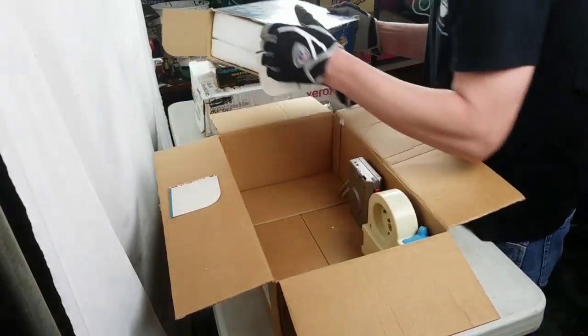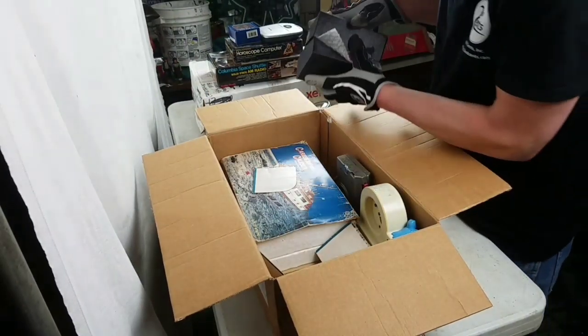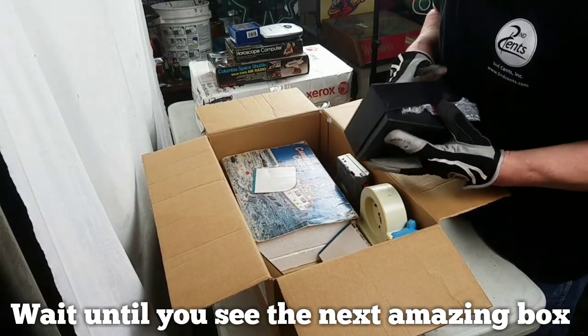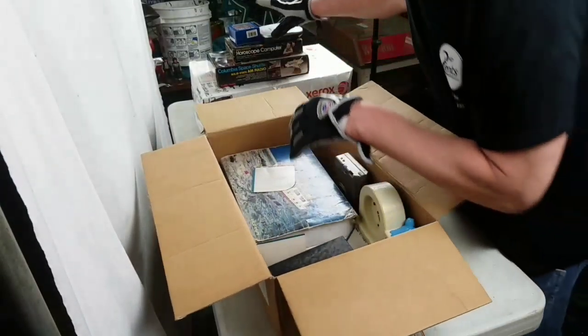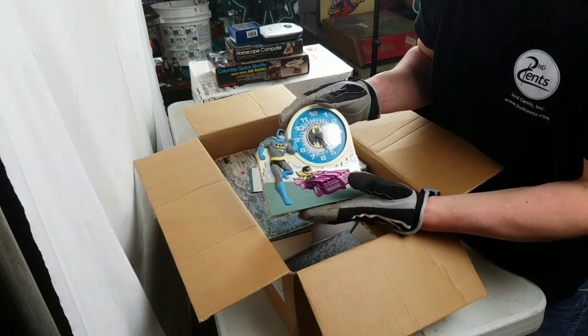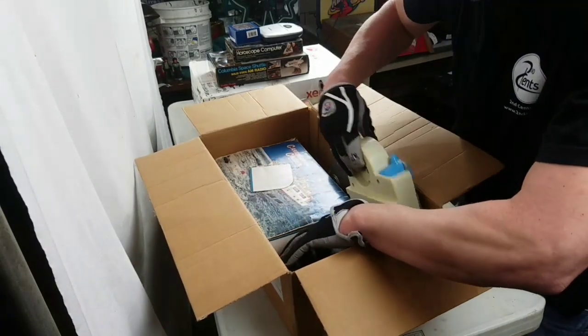What a great box! This box is worth hundreds of dollars. You've got all these old radios, tire radios, horoscope computer, space shuttle radio, the boat radio, the Batman clock. The best thing — it goes: 'Hey Robin, it's time to wake up and get out of bed!' It was awesome.